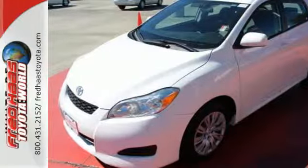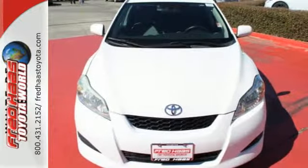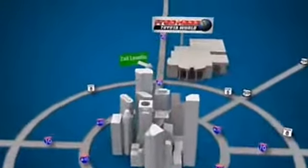Toyota quality and refinement are obvious in every detail of this very attractive Matrix. Come on in today and see it for yourself. Fred Haas Toyota World has been a hallmark of our community for more than 40 years. Easy to find on I-45 North at Luetta, just two miles north of 1960.